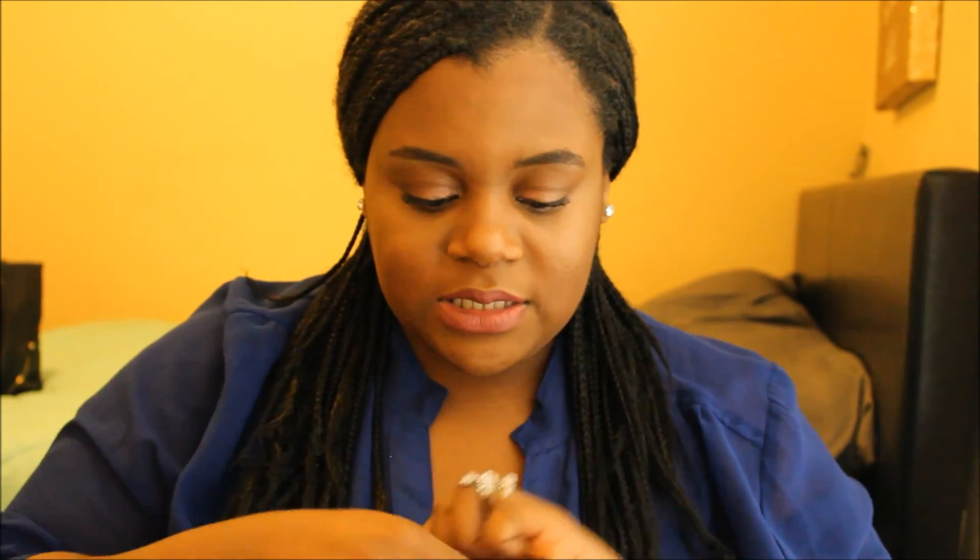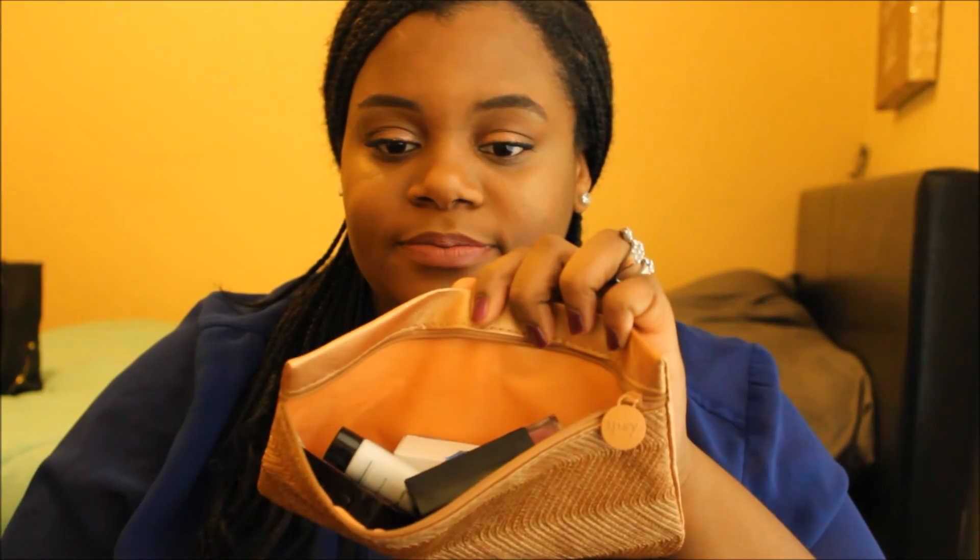That is all that was in my September Ipsy bag. So this is what it looks like, and this is all that came in my bag. I will talk to you guys later — like and subscribe.